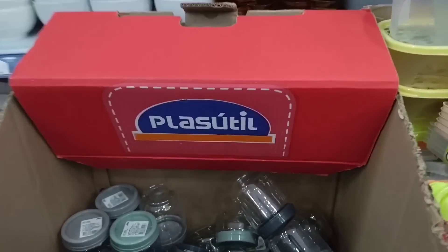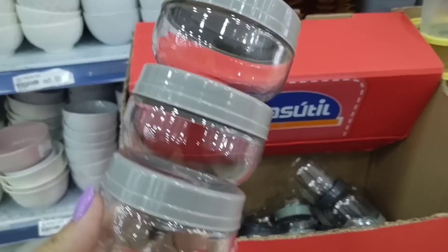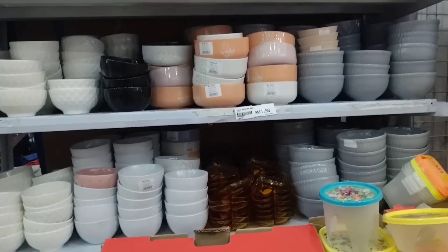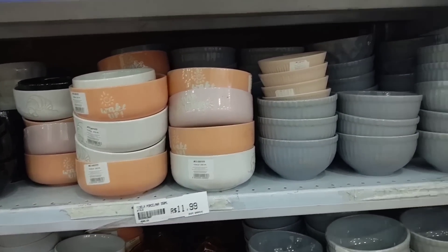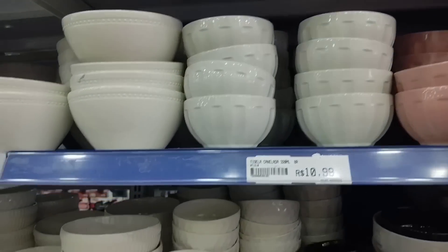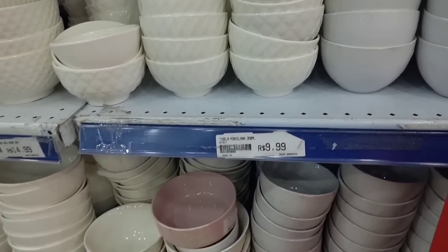Here there are also these condiment containers for R$2.99 — rotating and snap-on types, various models. Here there are various cake stands: R$11.99, R$9.99, R$3.99, R$10.99, the largest is R$14.99, R$4.99, R$9.99 for the smaller ones.